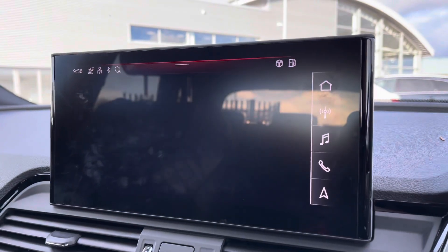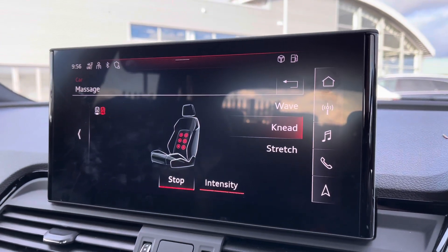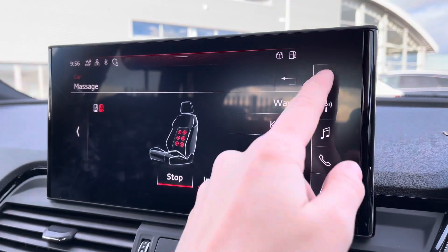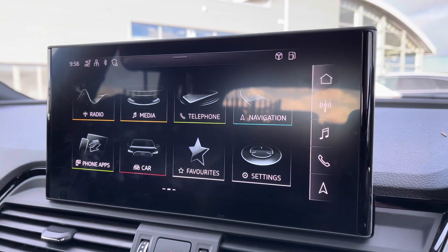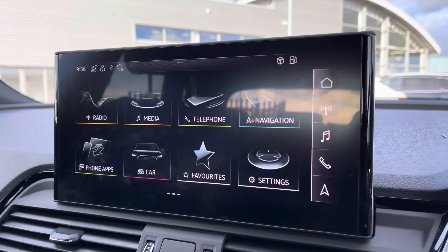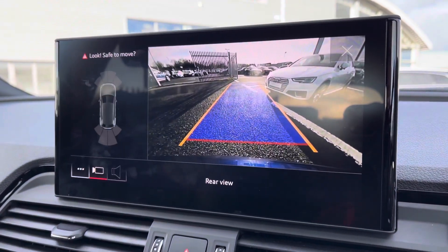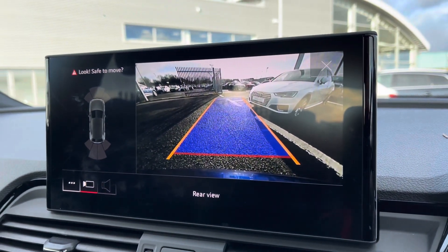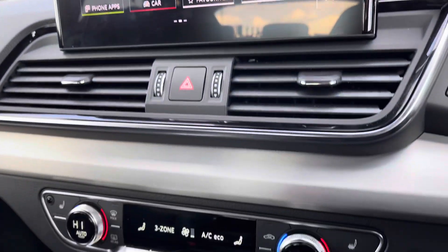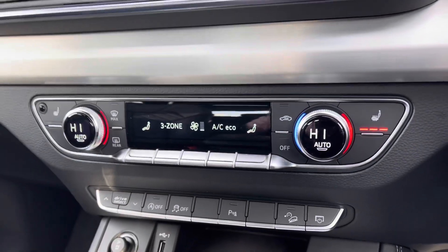Going back to the massage function — it's a very luxurious feature available for both front seats. You've got Bluetooth connectivity, which is nice and easy to set up. If you put the vehicle into reverse, you can access the rear-view camera on your display, which also activates the front and rear parking sensors, making it nice and easy to park.